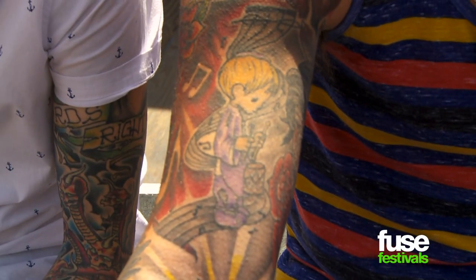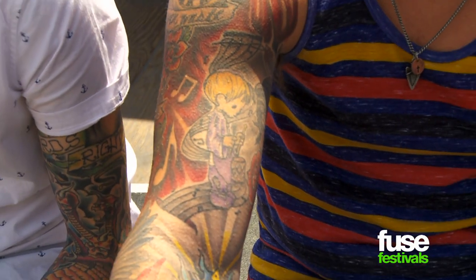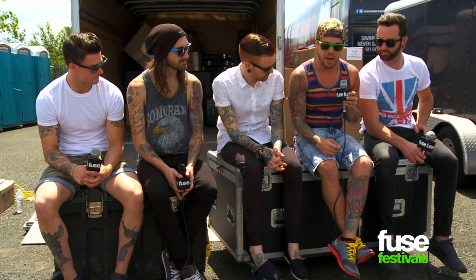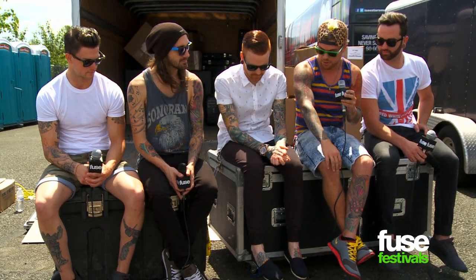The very first tattoo I got was a Precious Moments Drummer Boy doll — it's just this little purple guy here. That has a lot of meaning to me because it was the first one I ever got and I had it for the longest time before I even started any other tattoo on my body.